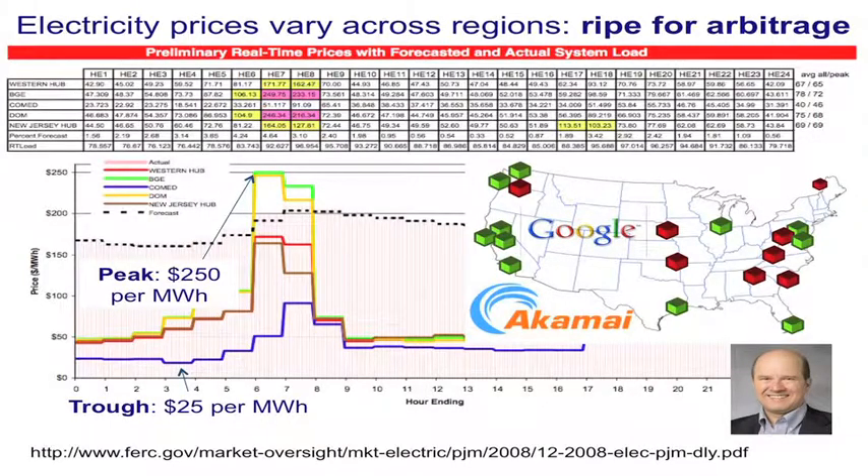A lot of big companies have data centers all over the world. Google has data centers all over the country. Bruce Maggs in computer science is involved with a company called Akamai that has points of presence all over the world. It turns out you can move workload to use energy in different places according to prices, which do vary in different regions. Bruce has done some research in that area.